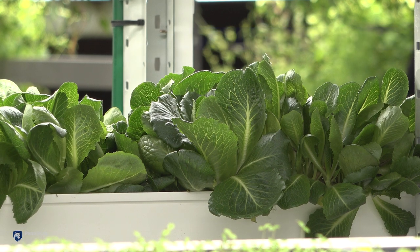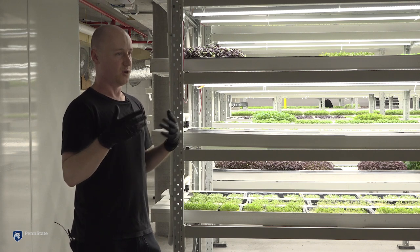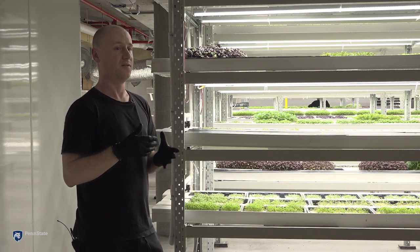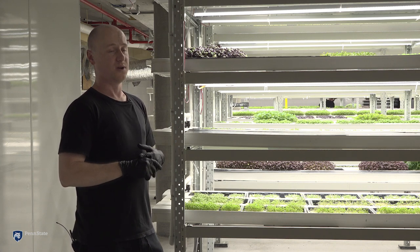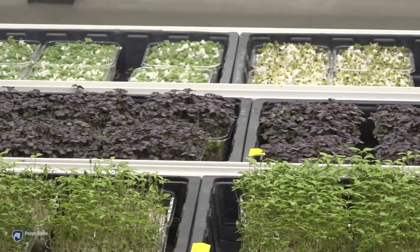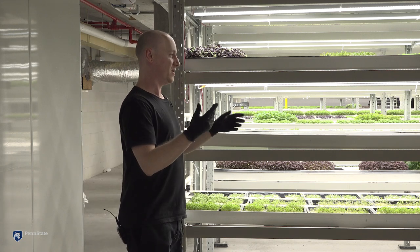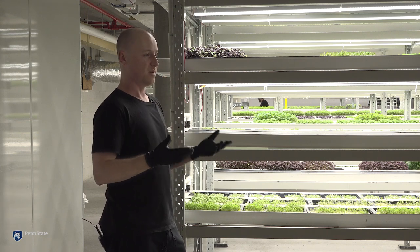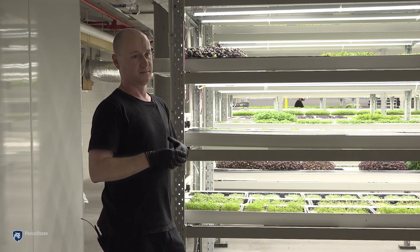We can grow things about three times quicker than you can otherwise. Most of my career has been in polytunnels and glasshouses growing similar things, but the number one difference is having controls on temperature, humidity, and lighting in particular — we can really boost production more than I actually thought would be possible. Across the 50 varieties we have, we're working off an average grow time of about 10.1 to 10.3 days, which is a very quick turnaround. For something like wheatgrass or red daikon, it could be four or five days seed to sale.